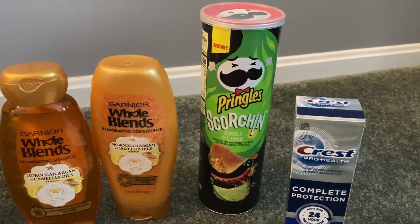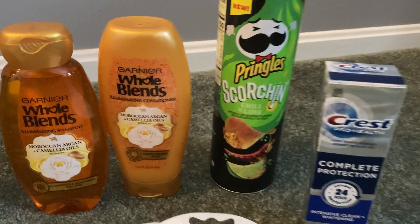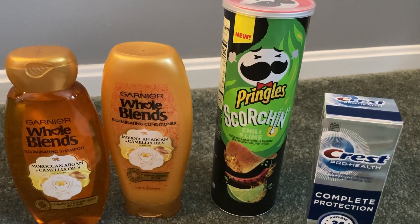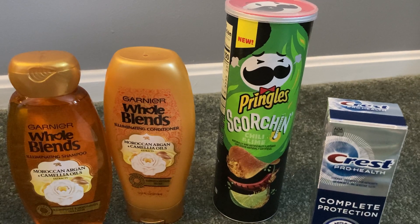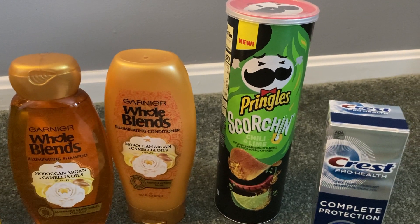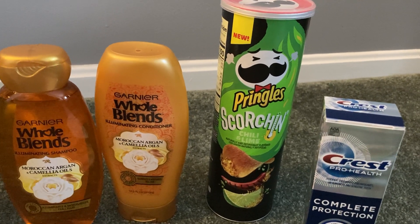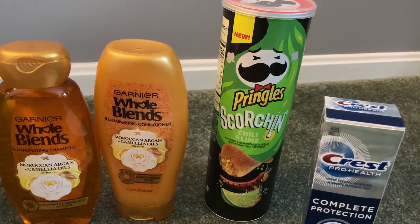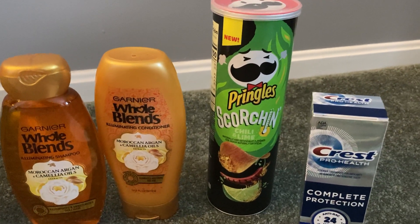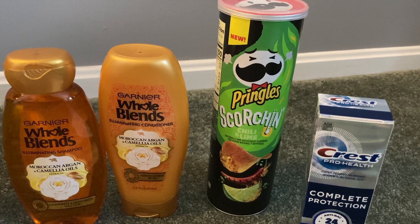Last but not least, probably my favorite thing is the Pringles Scorchin chips. I noticed these chili and lime flavored chips are on clearance at my store for $0.99. There is a promotion going on — Pringles Scorchin, cheddar, or barbecue are three for $4, so you don't earn anything back at Walgreens on that. But if you can find the chili and lime at $0.99, these qualify for the Ibotta Pringles Scorchin rebate, which was $0.35 back, making my final cost just $0.64.